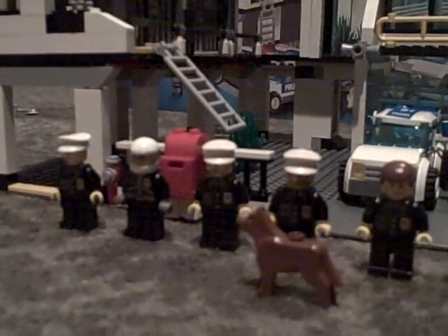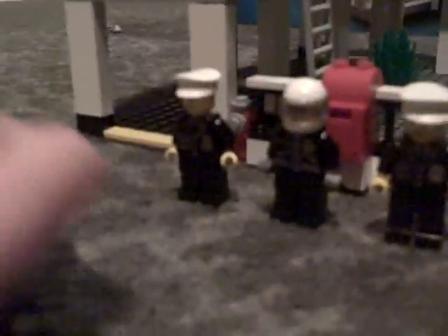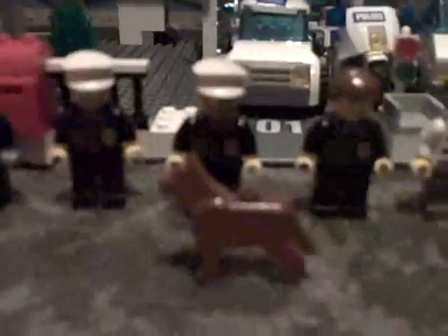This is my review of the Lego City Police Headquarters, set number 7744. You get five people — five cops, two robbers, and a dog.